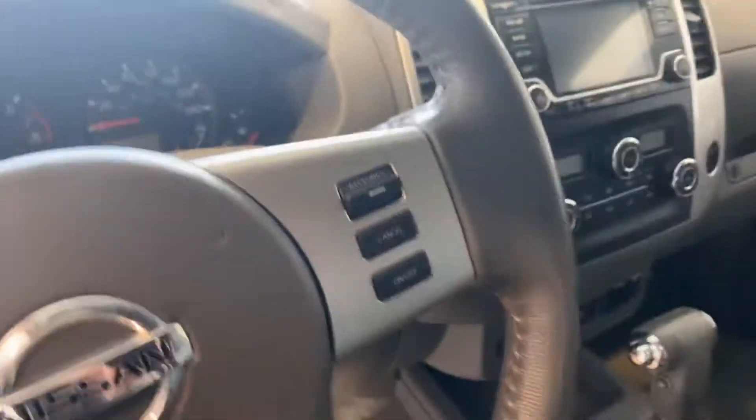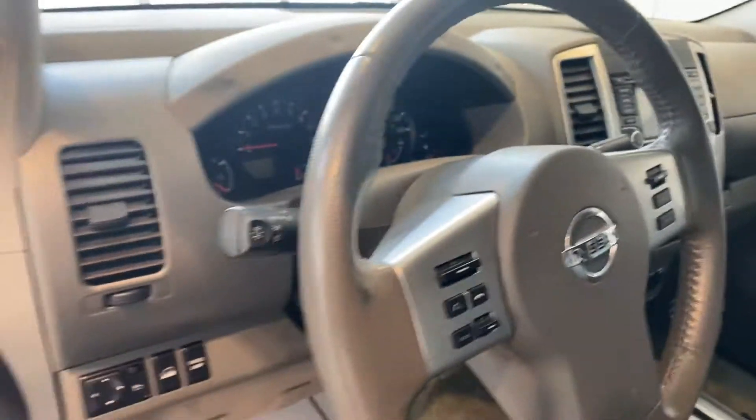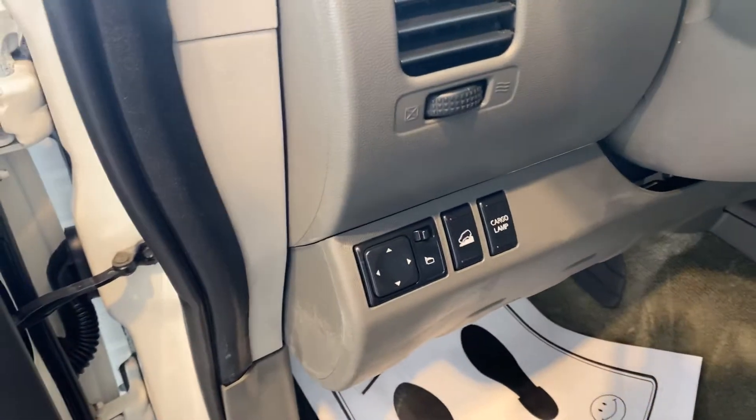A couple of stone chips there. Interior is good — non-smoker, no burn holes, heated seats, power mirrors, Bluetooth, rear sliding window, and of course power options.